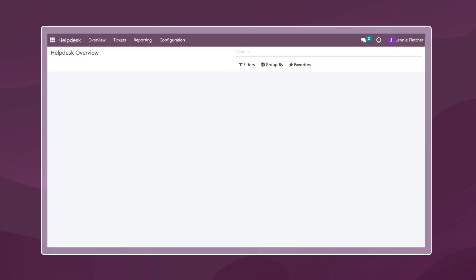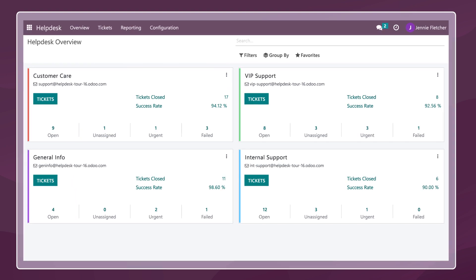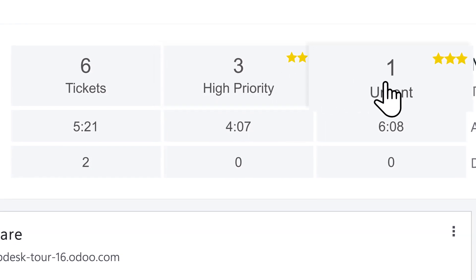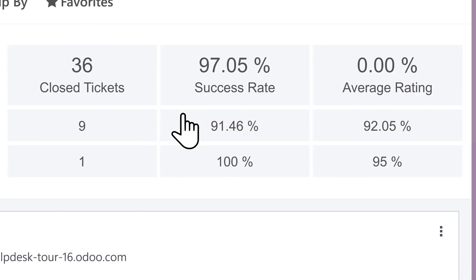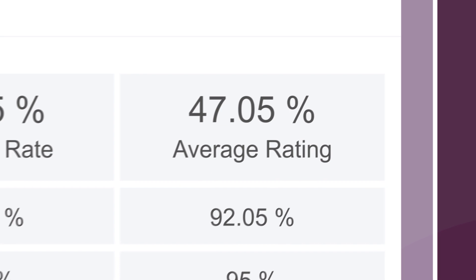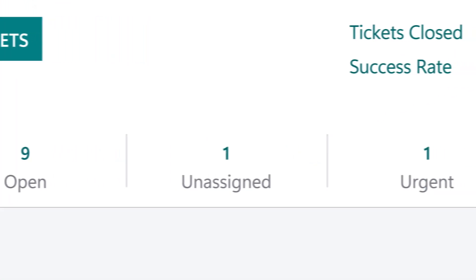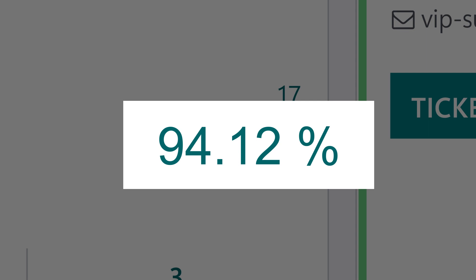This is the Helpdesk dashboard, where I can see an overview of all the tickets currently assigned to me. It's broken down by priority level, and right away I can see if there are any tickets that will need my immediate attention. Over here are my metrics, which lets me show where I stand against my daily targets. Looks like I'm doing pretty well so far. Down here are my teams — I can see how many tickets each team is working on right now, and how customers are responding to the support they are receiving.